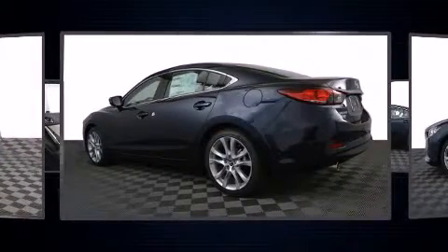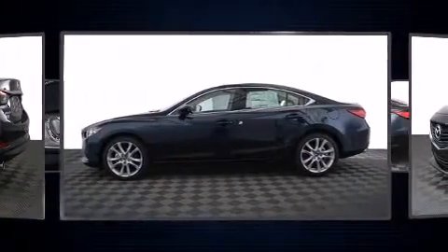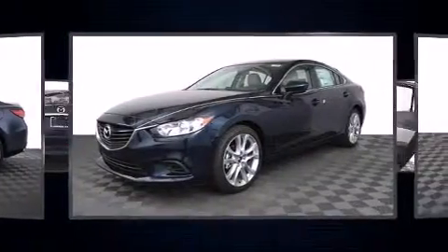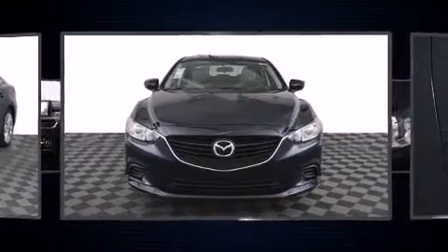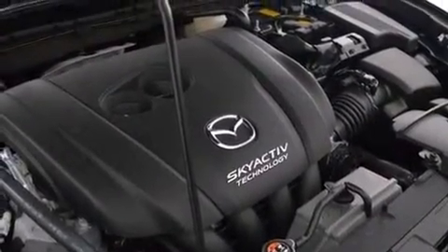Both high fuel economy and flexible performance are assured by the six-speed automatic transmission. Mazda paid particular attention to efficiency and practicality with features including delay-off headlights, front and rear reading lights, variably intermittent wipers, and turn signal indicator mirrors.